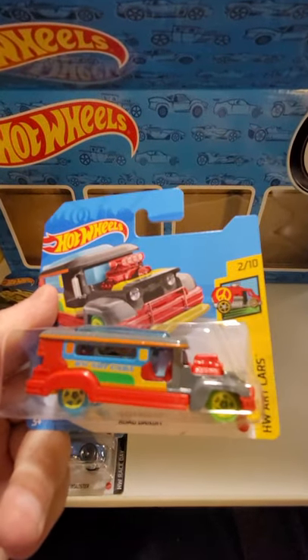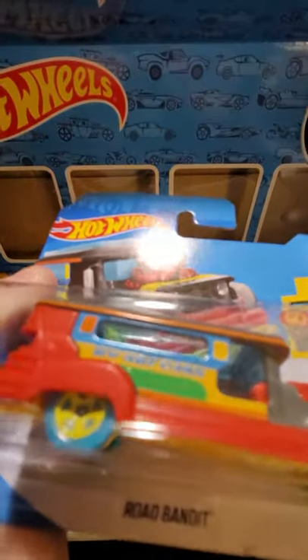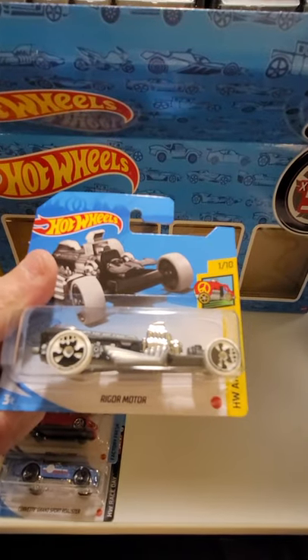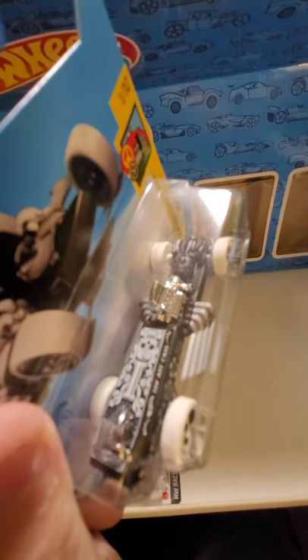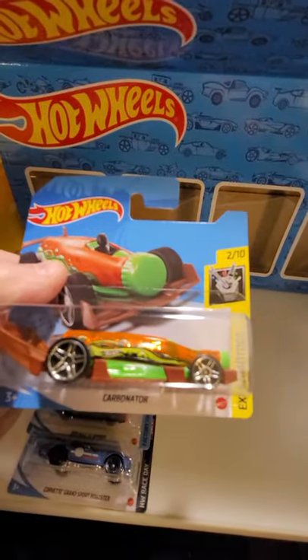We have the Road Bandit - it's an art car so it's got a lot of color on that one, with blue wheels in the back and green wheels in the front. Here we have the Rigor Motor - it's another art car, it's got some crazy art on top of there. And here's the Carbonator - it's a big bottle with wheels.